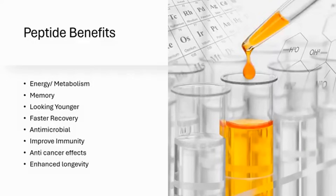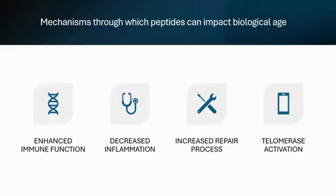Thankfully, we're just advancing the clinical aspects. How can these peptides impact us biologically, and what mechanisms could potentially be involved? One is enhancing immune function, and another is reducing inflammation — combining those two targets the whole concept of addressing chronic inflammation. We're also seeing increased repair processes and even telomerase activation.